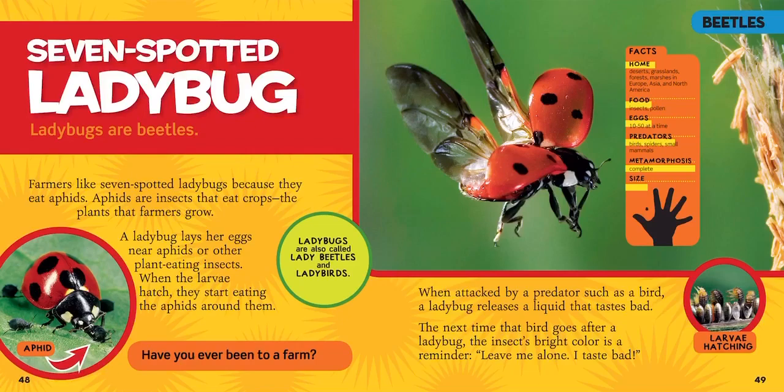A ladybug lays her eggs near aphids or other plant-eating insects. When the larvae hatch, they start eating the aphids around them. When attacked by a predator, such as a bird, a ladybug releases a liquid that tastes bad. The next time that bird goes after a ladybug, the insect's bright color is a reminder: leave me alone, I taste bad. So we think that a ladybug is peeing on us when we hold it, but it's actually that liquid — they're saying, please don't eat me, I don't taste good.